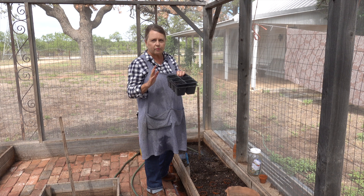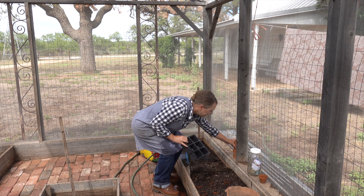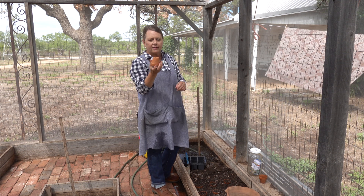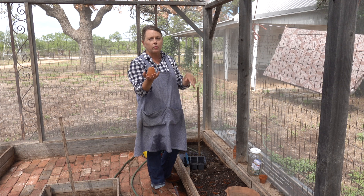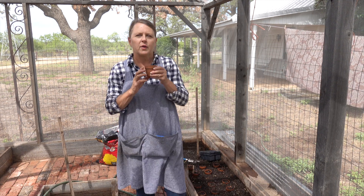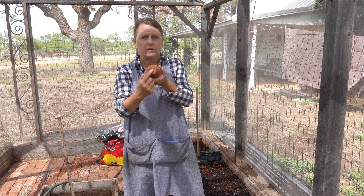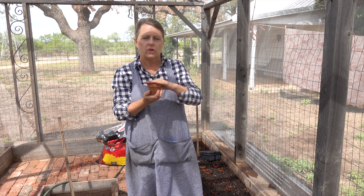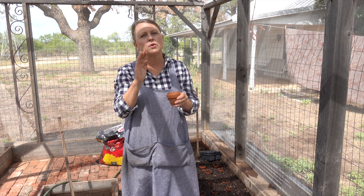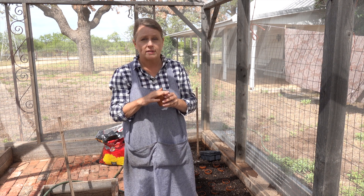To start seeds, you can keep the six-packs left over from buying plants. What I like is these really small clay pots I found — we're really trying to get away from plastics. These little clay pots have a small hole on the bottom, so after you put your potting soil in and seed them, you can water from below as well.